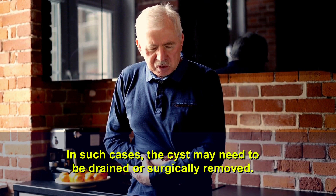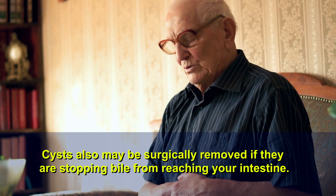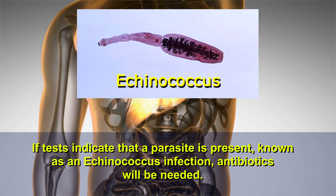Cysts may also be surgically removed if they are stopping bile from reaching your intestine. If tests indicate that a parasite is present, known as an echinococcus infection, antibiotics will be needed.